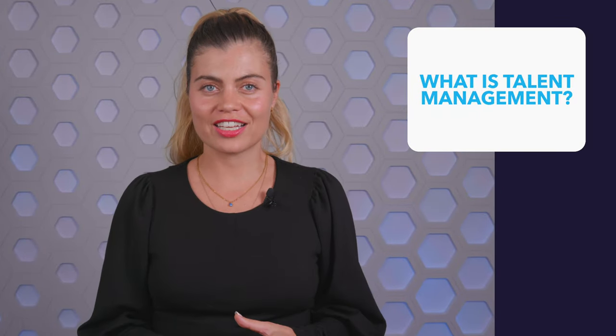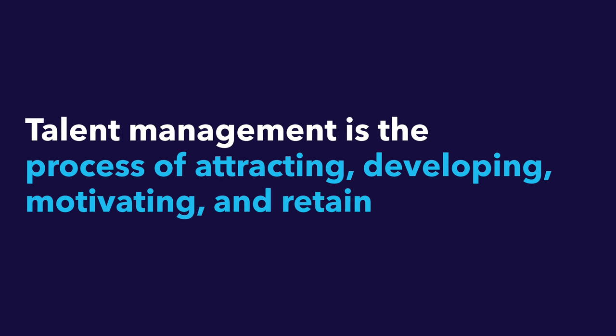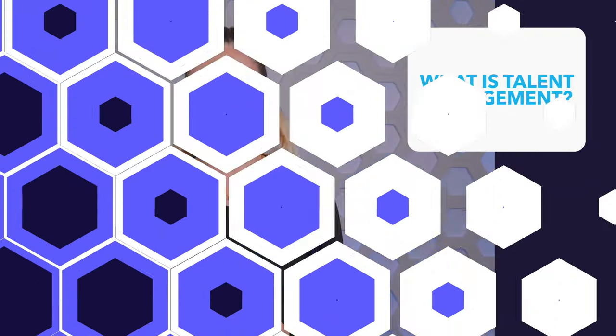What is talent management? Talent management is the process of attracting, developing, motivating, and retaining top talent. This is something all organizations try to do, but the ones that do it well are able to build a competitive and high-performing workforce. That's what we'll focus on in this video.